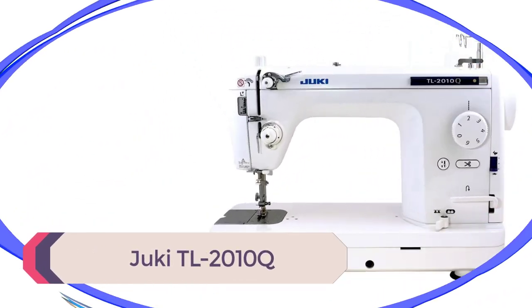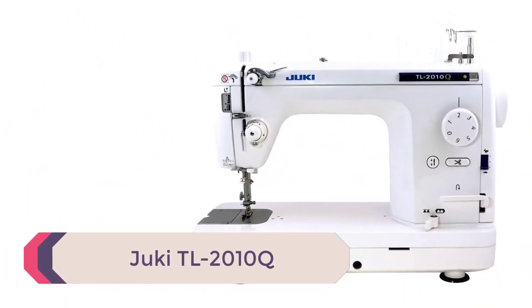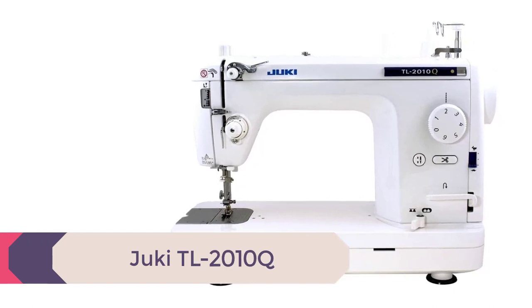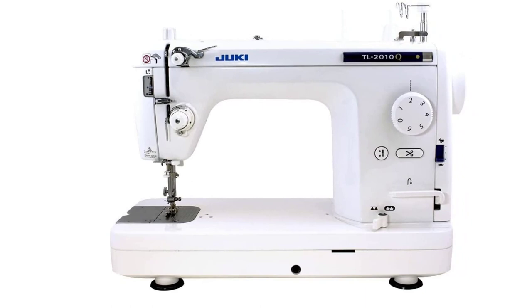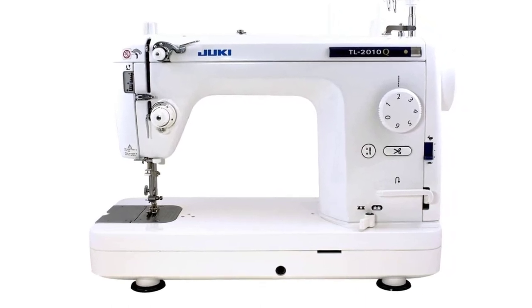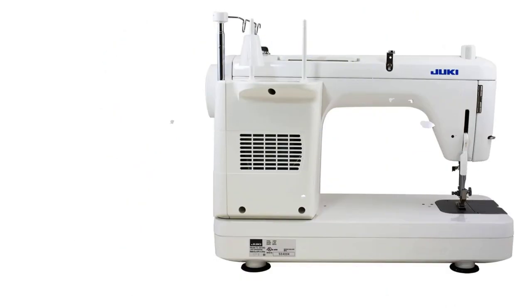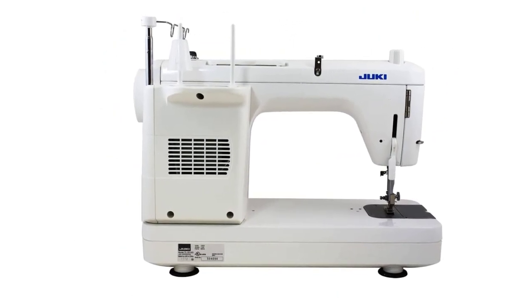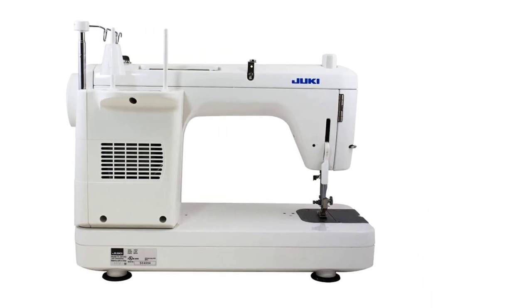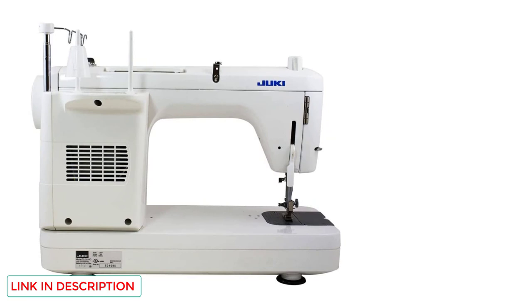Number 4: Juki TL2010Q. I own this exact machine and I love it. This sewing machine is a workhorse — it is an industrial strength straight stitch only machine. That's right, it can do one stitch. It is perfect for quilters who want to piece quilt tops quickly and quilt them by straight lines or free motion quilting, FMQ.